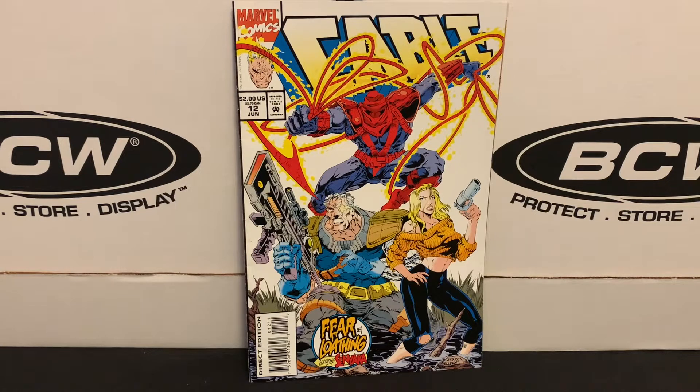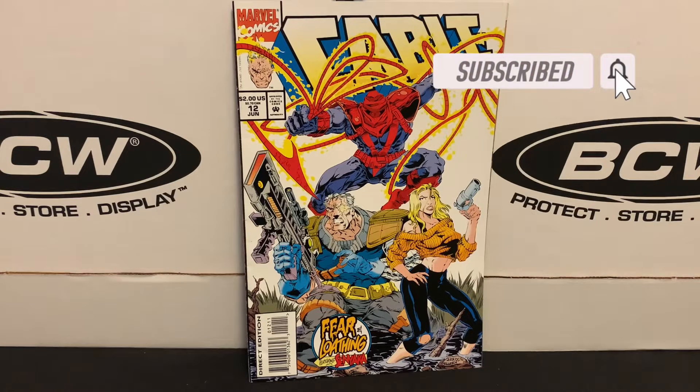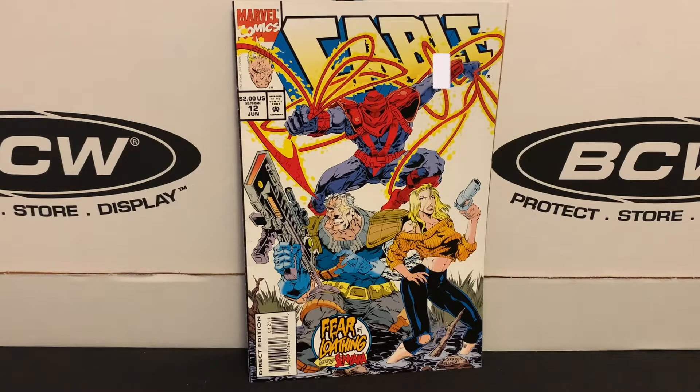Hey everyone, and welcome to my channel. My name's Chris, and this is North Garden Comics. Today's haul comes from the oldest comic book store in Minnesota — that's Comic Book College. They've been around since 1974, and earlier this year they moved to a new location.